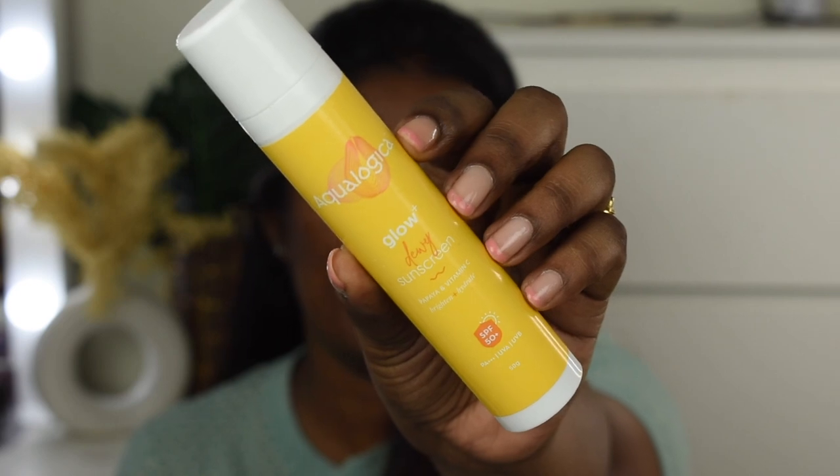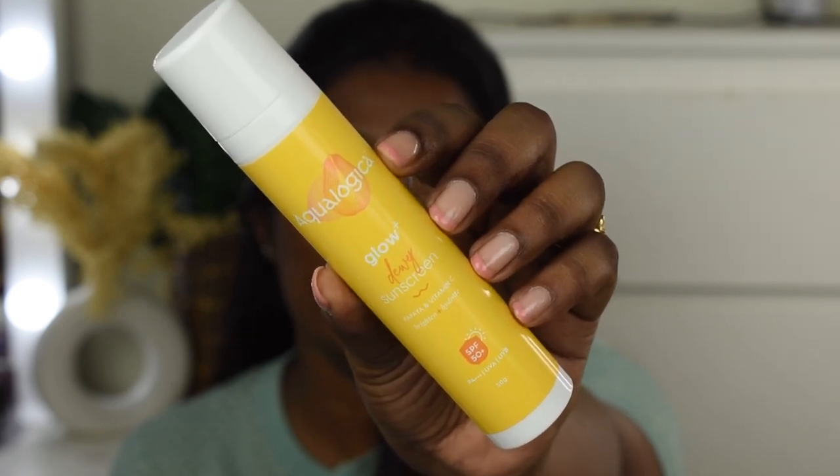Next, sun protection — that is very very important. Today I'm using the Ecologica Glow Plus UV sunscreen, applying it using the two-finger rule. Ecologica has a couple of sunscreen variants: one is the hydrate sunscreen and the other is the glowy dewy sunscreen. When you apply it initially it gives a light white cast, but within five minutes it settles down.